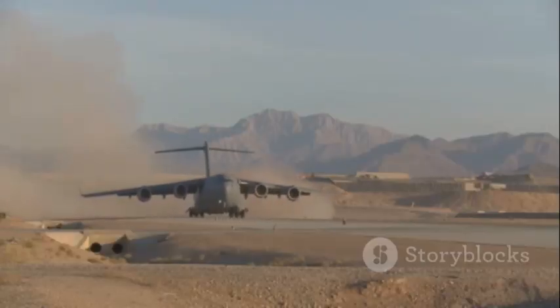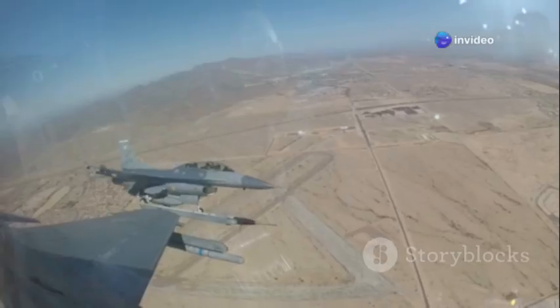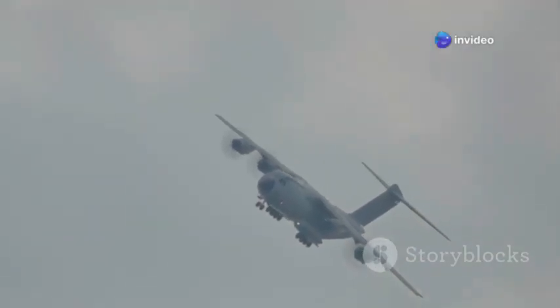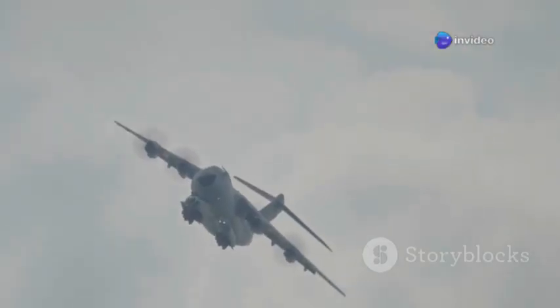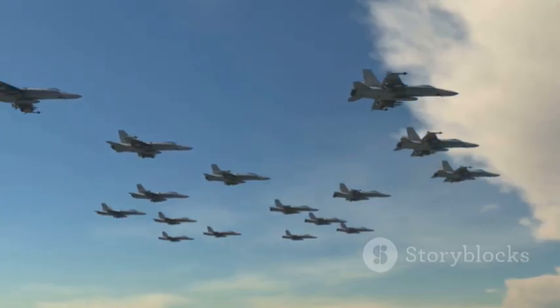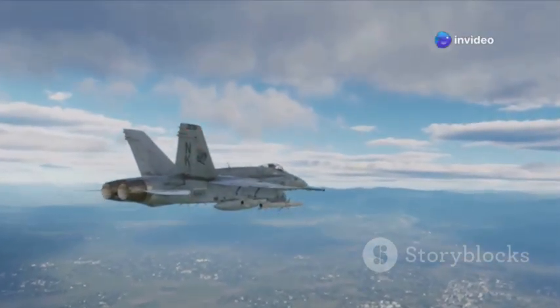The A-10 is uniquely capable of operating from short, even damaged or unimproved runways, and can loiter over battlefields for extended periods, providing crucial support for hours on end. Its straight wings provide exceptional lift at low speeds, enabling tight maneuverability in close-quarters combat. This powerful combination of heavy armor, redundant systems, devastating firepower, and the ability to operate from rough fields made it the ultimate close air support tool ever created. No other aircraft has ever been able to do that dirty, dangerous, and vital job better.